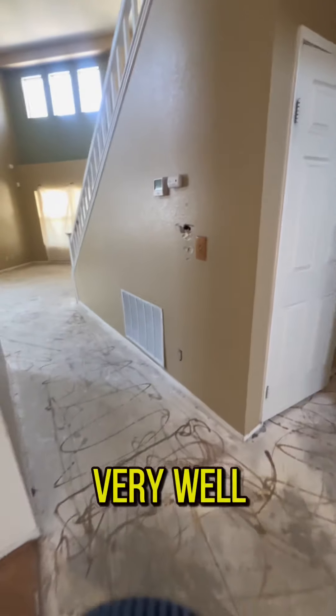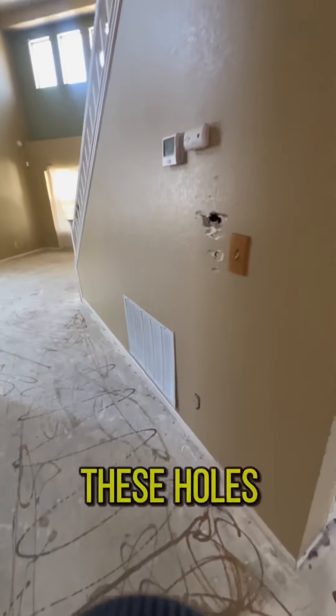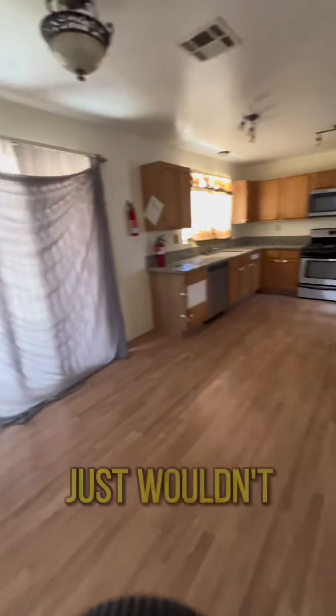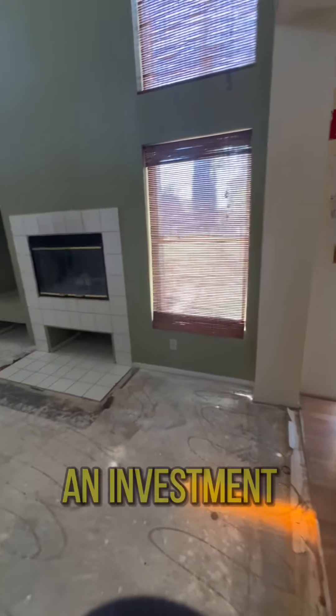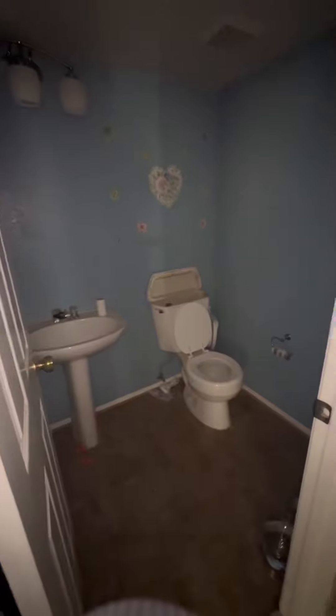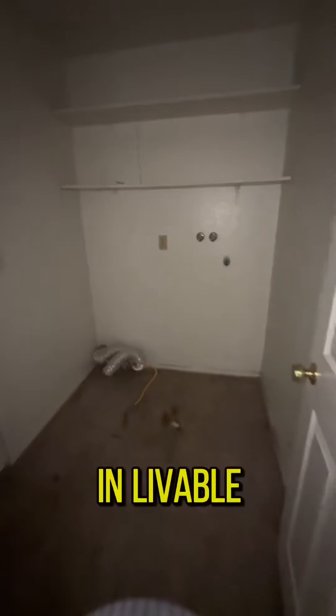It's priced very well. Things like these holes, mainly the floor and the outlets — they just wouldn't qualify for an FHA loan. FHA loans are for homes that are in livable condition.